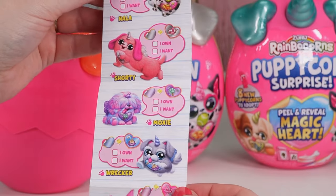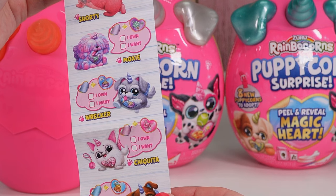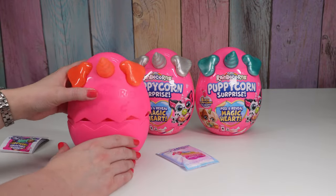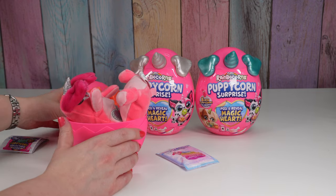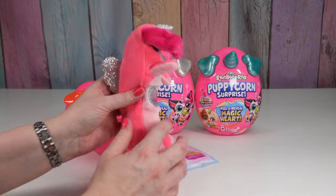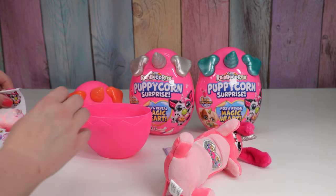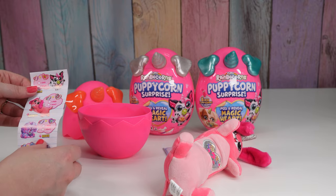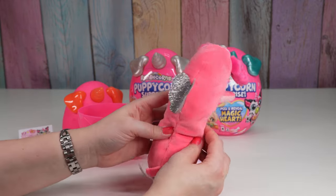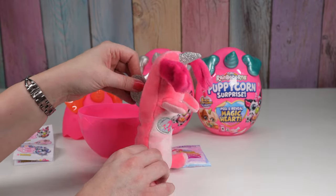Is that what Wrecker is? I picked him — Bubba, Chiquita, Wrecker, and Moxie? Yeah. Let's see which one it is. It's a pink one. This is a weird shape. Oh my goodness. We got Shorty. I don't know what I think of this shape. His name's Shorty — or her name's Shorty. She's like super tall.